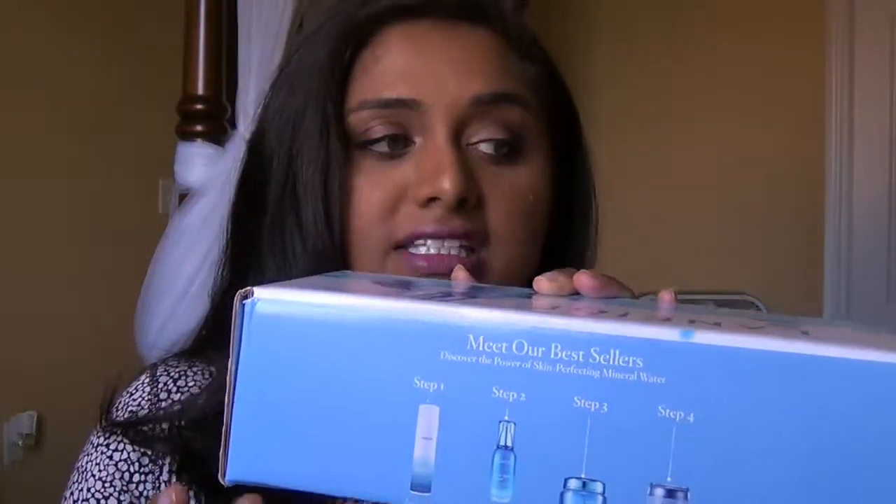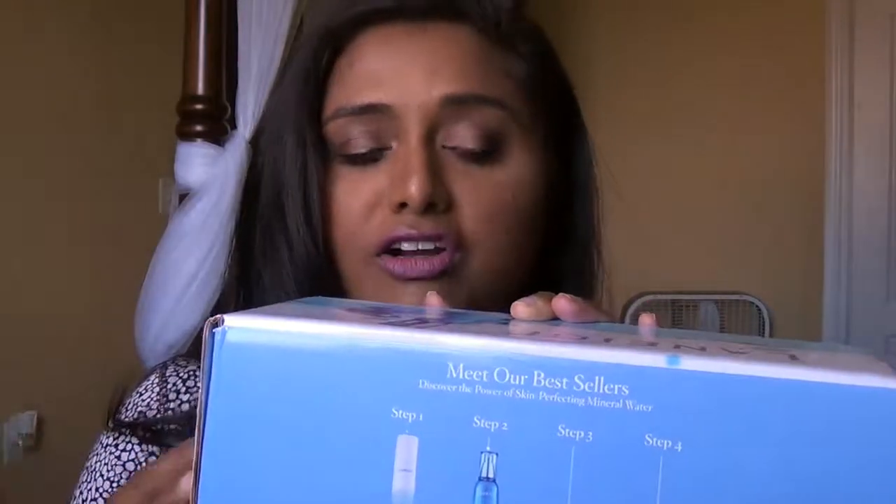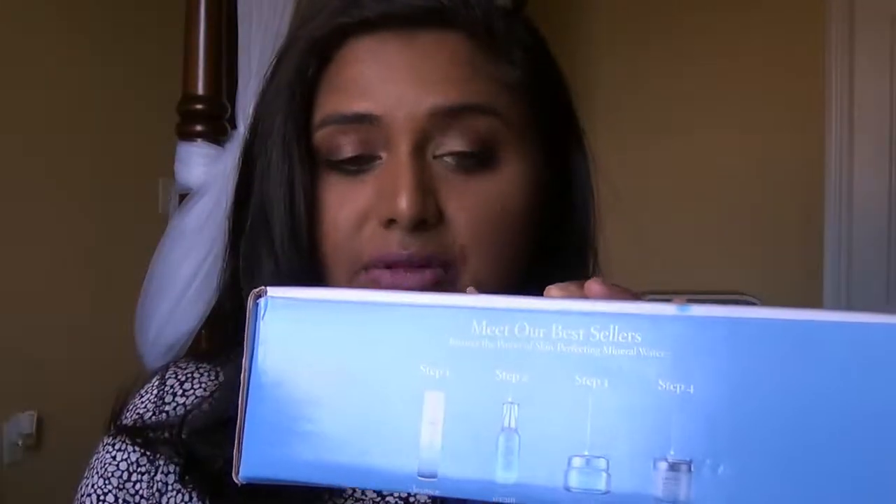Laneige is basically a Korean company that uses water science in their products. I thought that was very interesting, especially since winter's coming and my skin tends to be dry. I'm usually combination — especially in my T-zone I'm really oily — but everywhere else in the winter I tend to get dry patches. So I thought this would be great if it works, because it would be really hydrating.